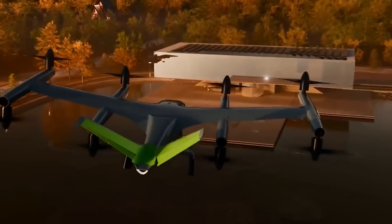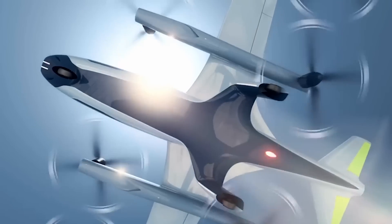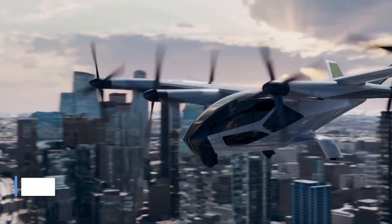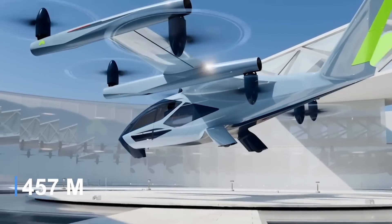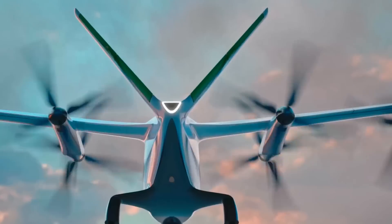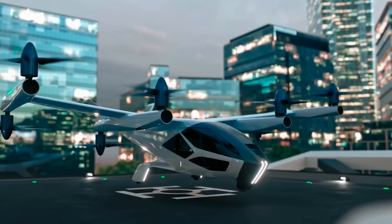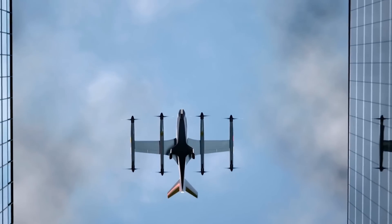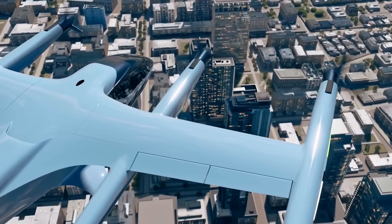Initially piloted by a human operator, the aircraft is expected to transition to AI-piloted operation in the future. It is anticipated to have a cruising speed of 120 miles per hour, an average trip range of 25 to 40 miles, and a cruising altitude of 1,500 feet. The aircraft is powered by high-voltage, fast-charging battery packs driving eight tilt propellers mounted on four parallel booms extending from a high main wing, using eight electric motors for propulsion. The SA-2 is engineered for low noise levels, with projected sound outputs of under 65 decibels during hover and less than 45 decibels during cruise, making it ideal for urban environments.